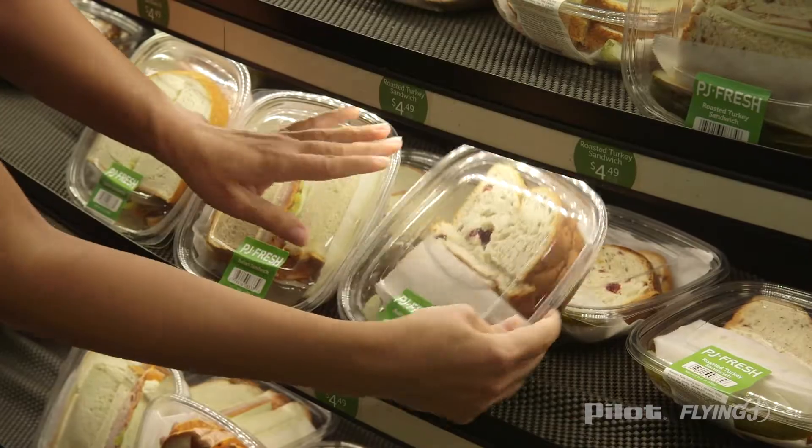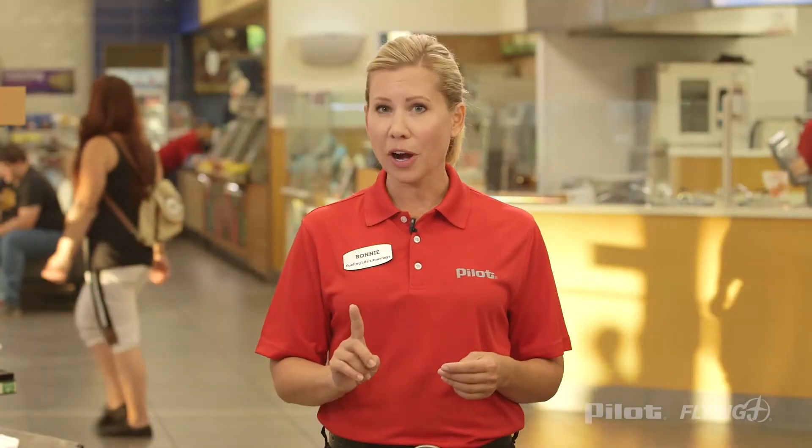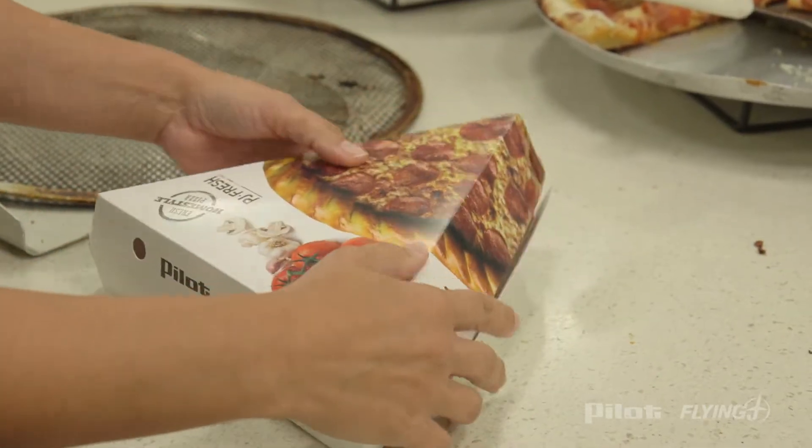My responsibilities include prepping food, cooking, and cleaning the kitchen. But my number one priority is making sure that food is prepared safely.